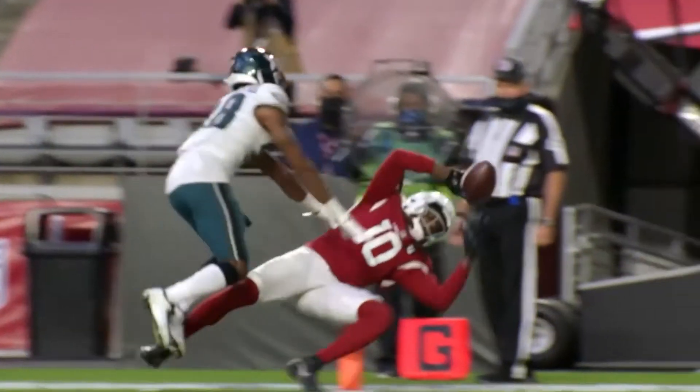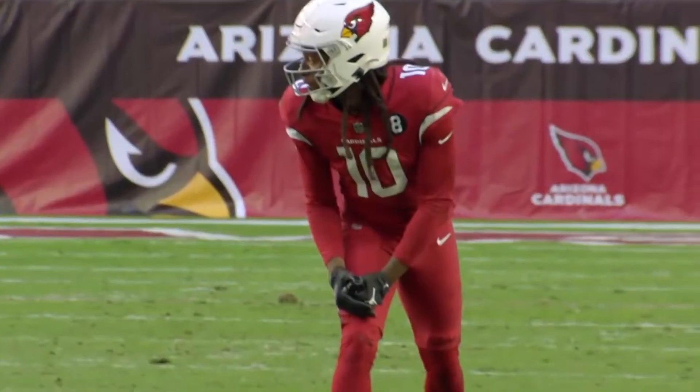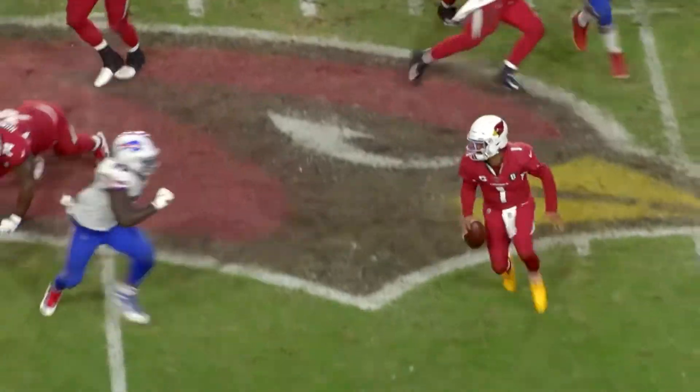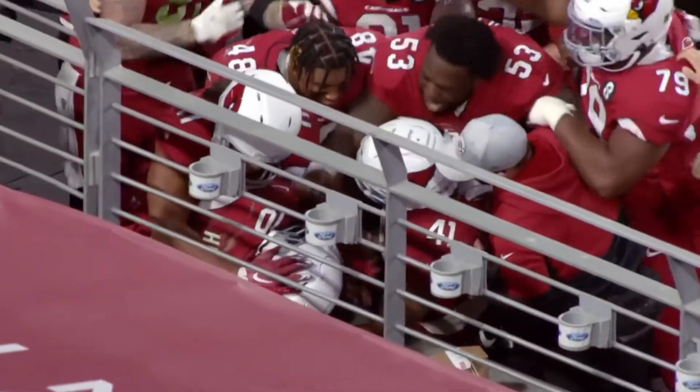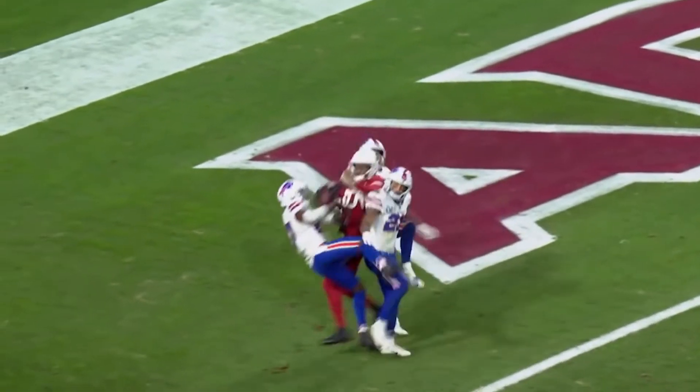The wide receiver also personally negotiated the contract extension by himself with Arizona Cardinals general manager Steve Keim without an NFL agent, and relied on a team of advisors during the negotiations. 'It's ownership and me believing in myself and my abilities to study the terminology of contracts and me knowing where I want to be after football,' Hopkins said on a media conference call.